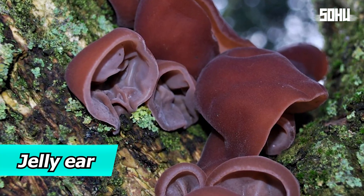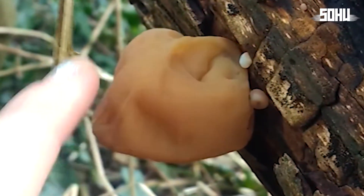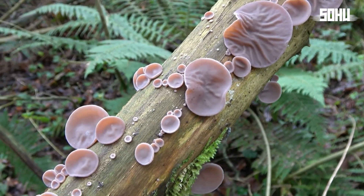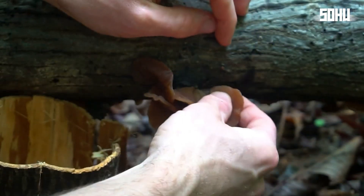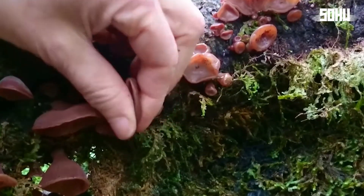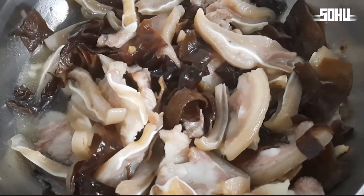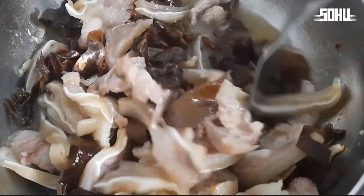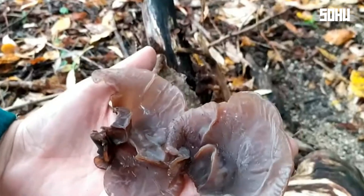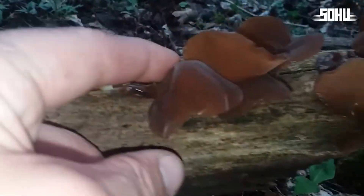3. Jelly Ear. The jelly ear fungus is known for its jelly-like texture and brown color, resembling a human ear. It's found worldwide in temperate regions and grows on dead trees in damp, shady spots. Unlike many fungi, the jelly ear is edible and prized in Asian cuisine, particularly in China and Japan, often used in soups and braised dishes for its crunchy texture. It's also used in traditional Chinese medicine, where it's believed to boost the immune system and improve circulation.